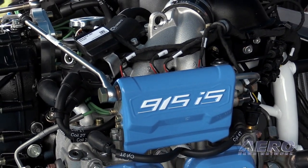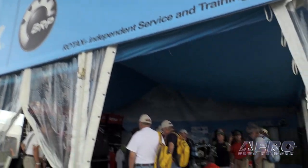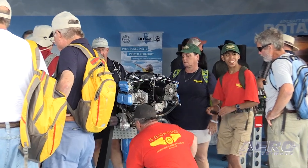Then you add to that the reliability that we get from Rotax, the smoothness we get from Rotax — electronic fuel injection engines, so you're a lot more efficient. There's a lot to be excited about.